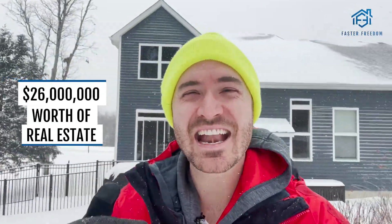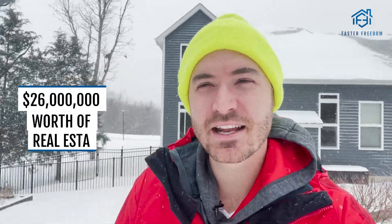In this video, I want to talk about a method that changed my life — the BRRRR method. I love the BRRRR method. I bought $26 million worth of real estate without using any of my own money with this method. It's snowing outside and it's called the BRRRR method, so I thought obviously that's corny, but let's go with it.